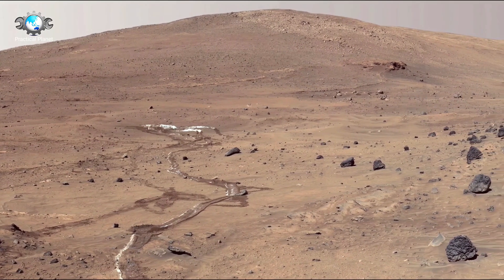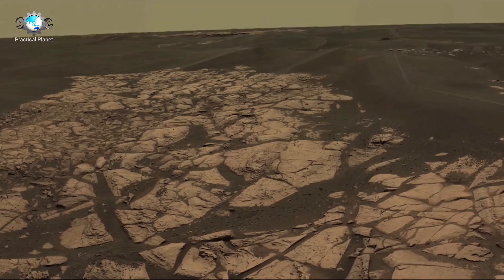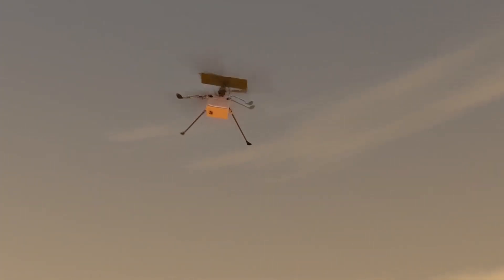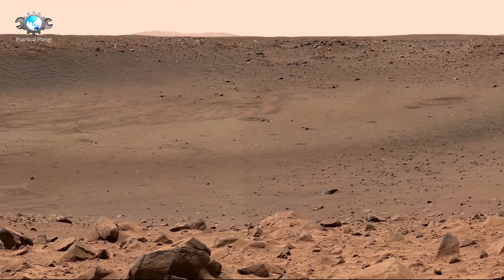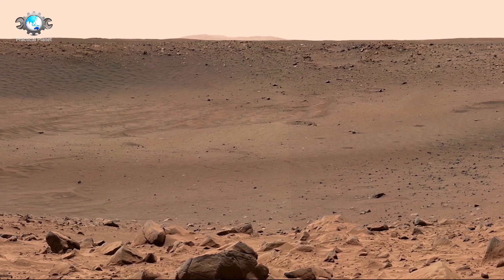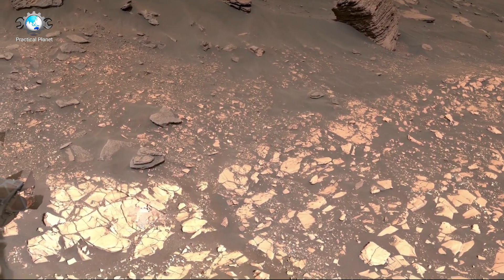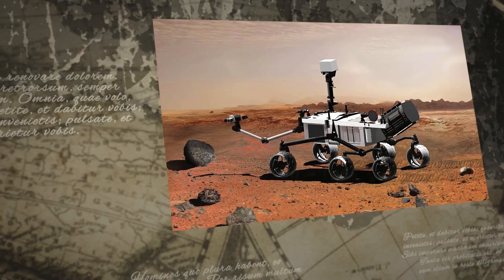In 2012, Curiosity revolutionized our understanding by landing in Gale Crater and providing high-resolution images and critical data about the planet's climate, geology, and potential habitability. Then in 2021, Perseverance arrived, equipped with state-of-the-art technology to search for biosignatures and collect samples for future return missions. Through their lenses, these rovers have offered humanity an unprecedented glimpse of Mars, sending back stunning imagery and helping scientists visualize its diverse landscapes.